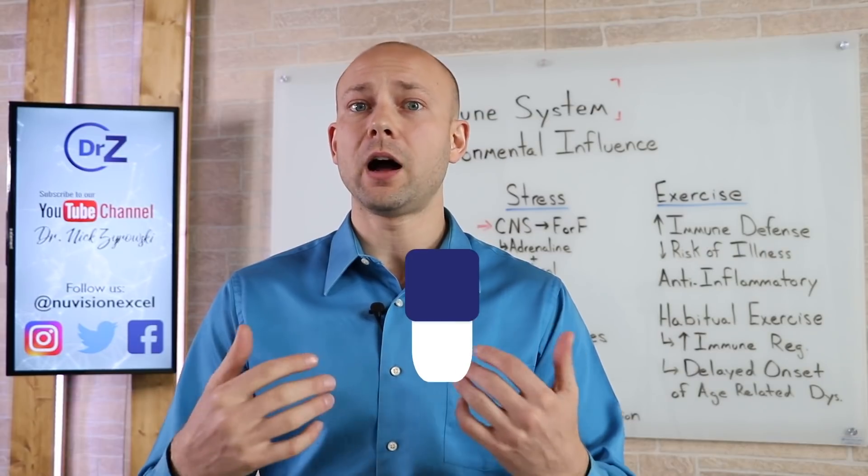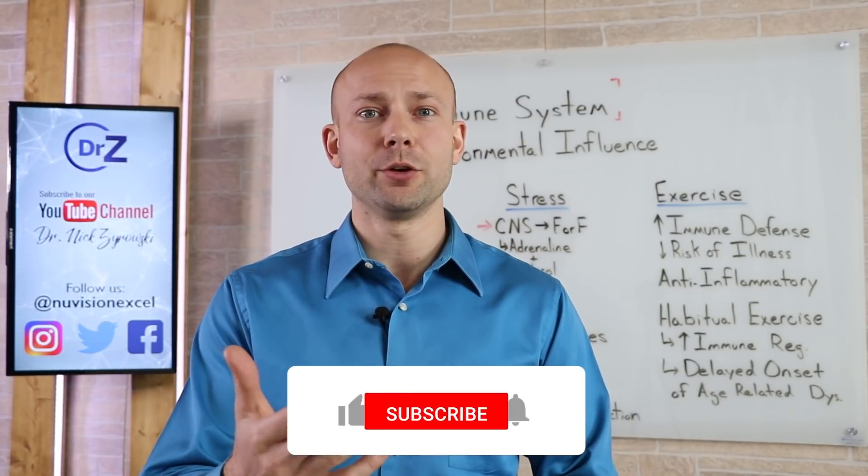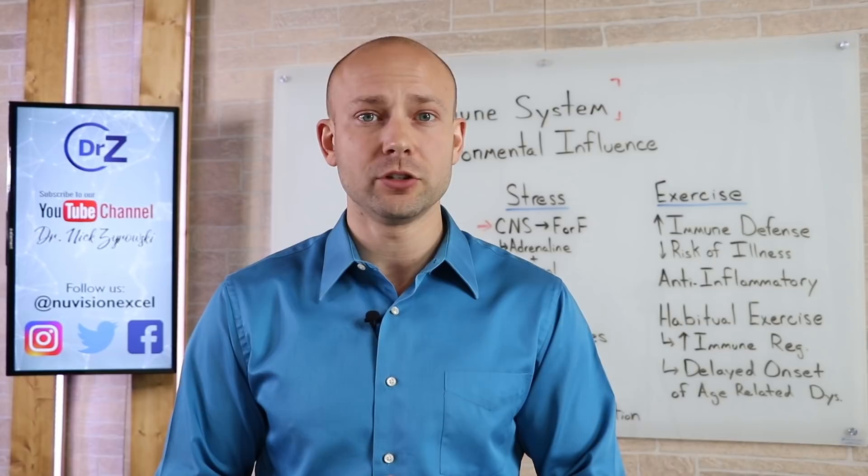So stick around to the end. I'm Dr. Zyrowski and welcome to the channel. If you're new here, it's a pleasure to have you. Be sure to subscribe, hit that notification bell, and join our notification community. I'm going to help you excel your health and your life.